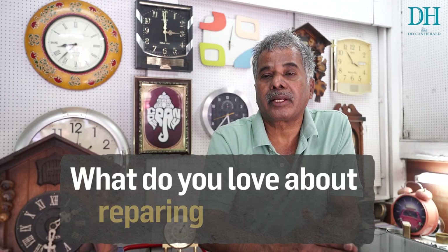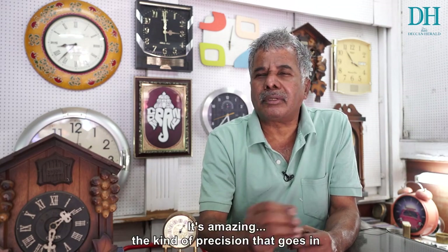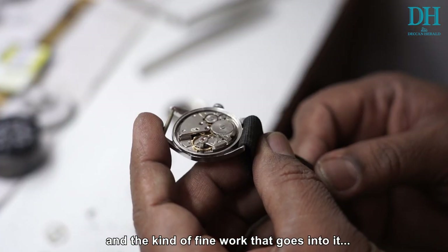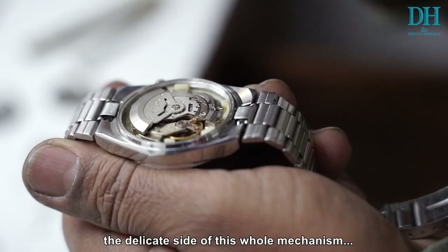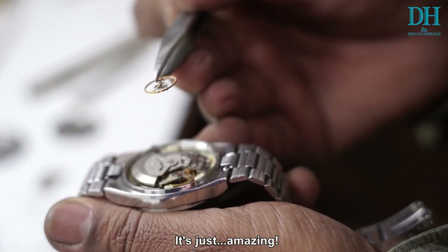What do you love about repairing watches? The mechanical aspect — I can't tell you, it's amazing. The kind of precision that goes in and the kind of fine work that goes into it. The delicate side of this whole mechanism — it's just amazing.